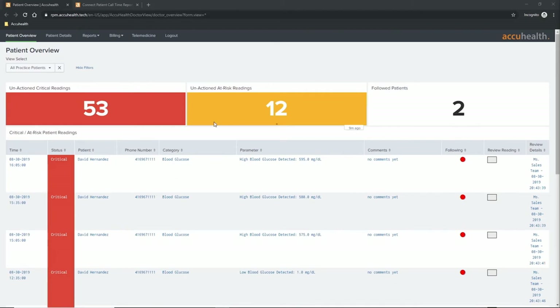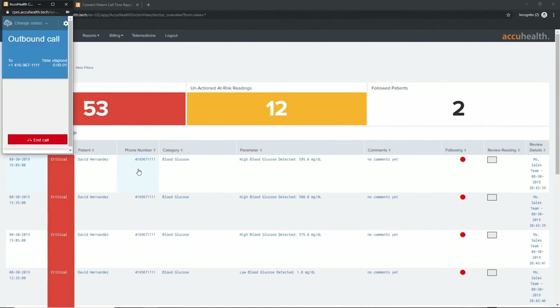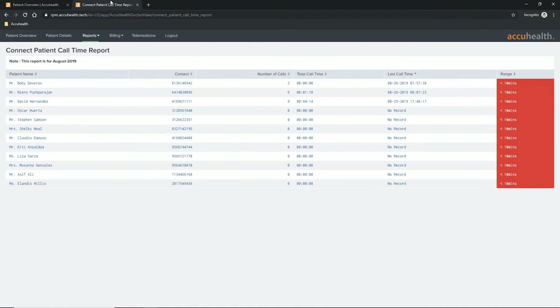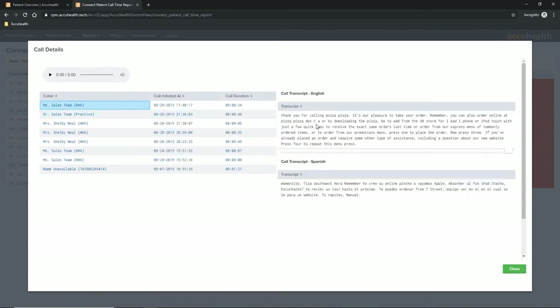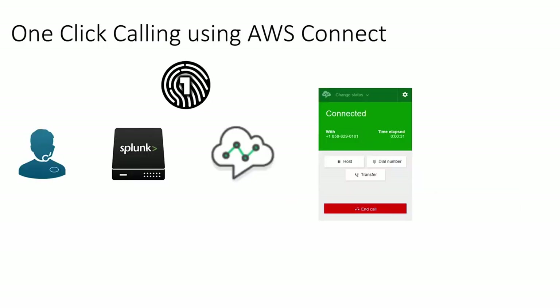We talked about being able to call your patient directly from Evelyn. All you do is click on the phone number — a soft phone appears and it automatically dials out to the patient. You can have that conversation, and the whole time it's being recorded and transcribed. Those calls are aggregated by patient in one of our reports. You can drill down into a specific patient, select a specific call, and once you click into it, you can see the transcript and even replay it through the audio player in that report.